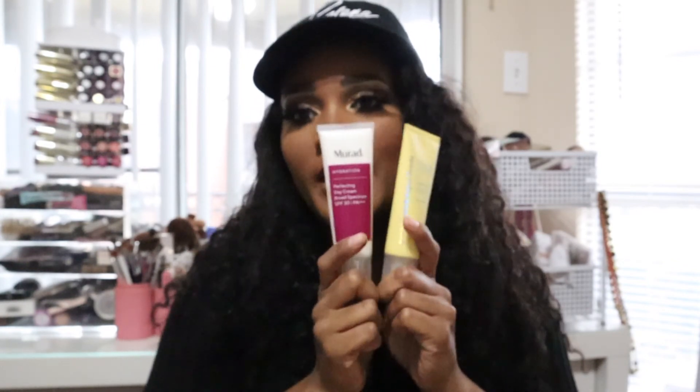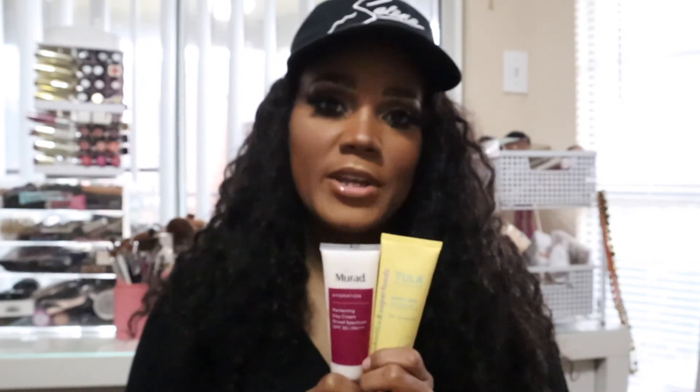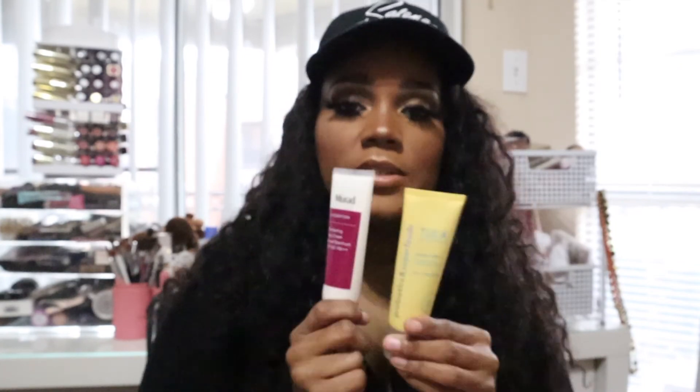The next two products I use together: my face moisturizer and my SPF sunscreen. I use these together because they make my face really hydrated. Even though the sun isn't always out, I still like using SPF on my face — I'm not trying to get skin problems later in life. These two together are very good.